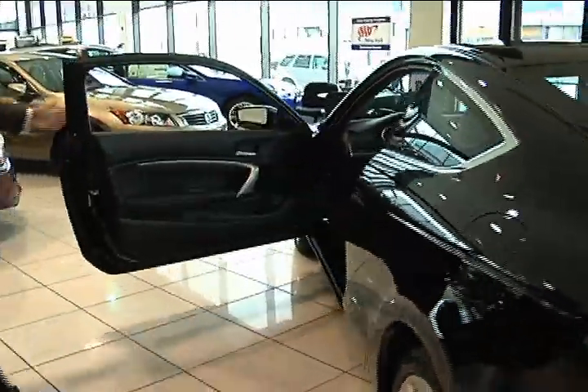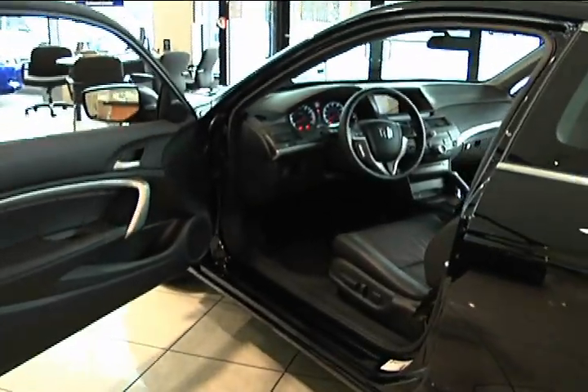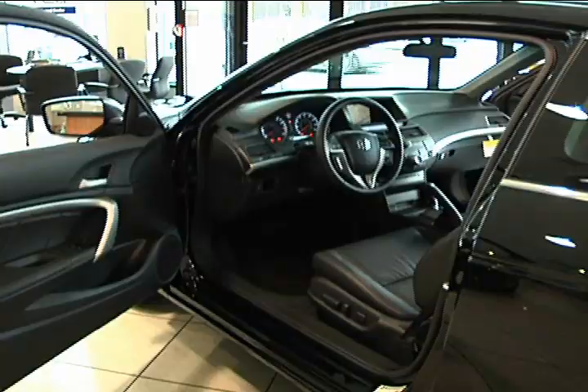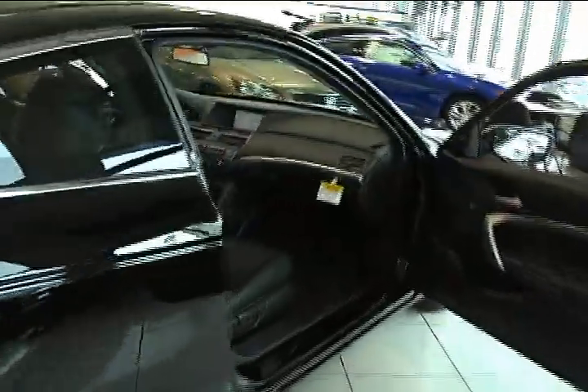I would get all started on the safety features, but all Honda cars have the same exact safety features: the side impact beams, the daytime running lights, the vehicle stability assist — this particular vehicle has all the airbags and all the good stuff. Come around, Tony, I'm going to step inside.